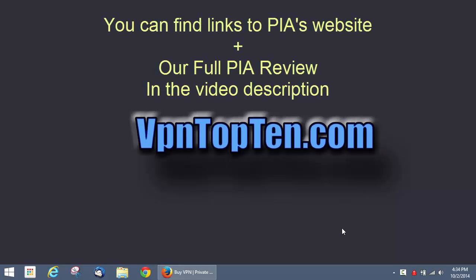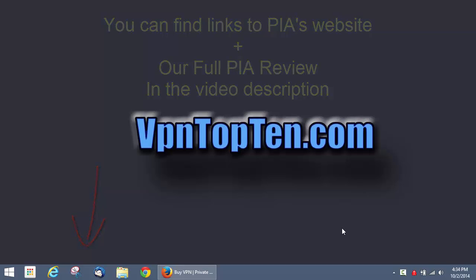Hi guys, welcome to another VPN test drive brought to you by VPNtop10.com. Today we're going to be looking at Private Internet Access. They're one of the most popular VPN providers in the world, and with good reason. It's super affordable and they have a ton of features packed in for such a small price.